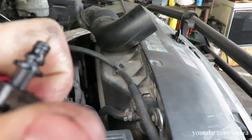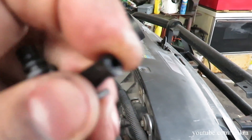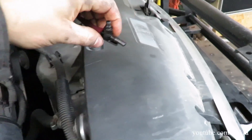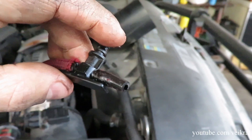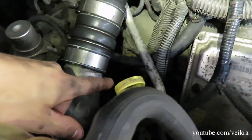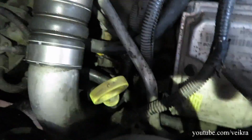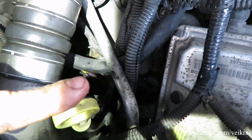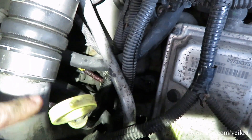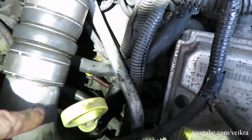I tried to undo it just by twisting and pulling and it just sheared off. The line quality is not too good. I've got a bigger problem now - I need to disconnect the rest of that line from this fitting without breaking the fitting, which is plastic. I still have to go to the Mercedes dealer.